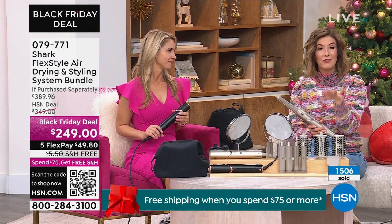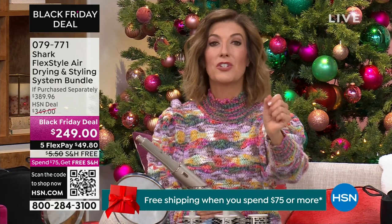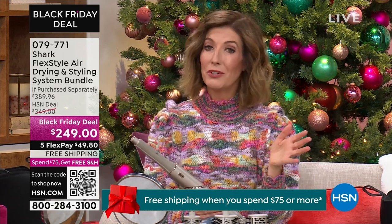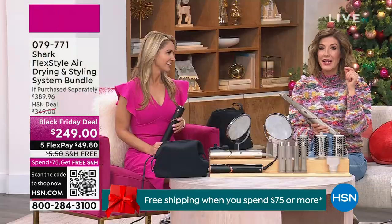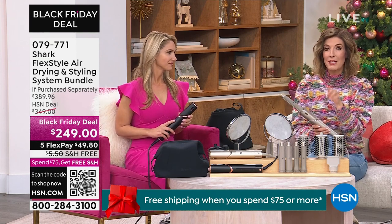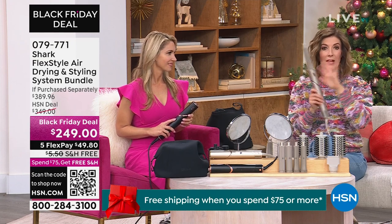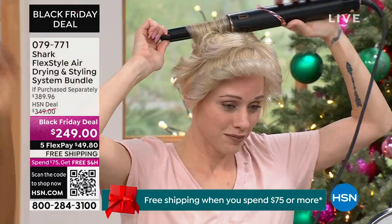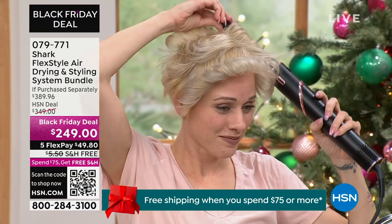We have flexible payments — less than $50 a month — locked in today and shipped as soon as possible. We also have free shipping for everyone. If you're streaming live, drop a comment on my Instagram page at Sarah Anderson HSN. We just posted a quick makeover reel and we'll be answering your questions during the show so you can get all the information you need to make a great decision.